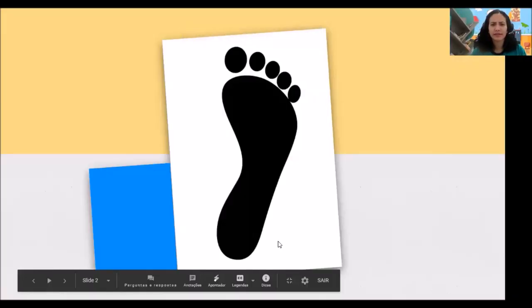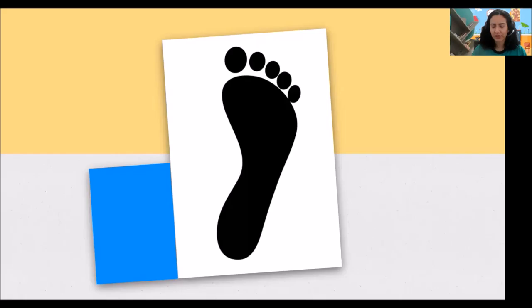Wow, look at this. Whose footprints are these? Are these human footprints or animal? Human or animal? This one is human, just like our footprint. It's a human footprint.